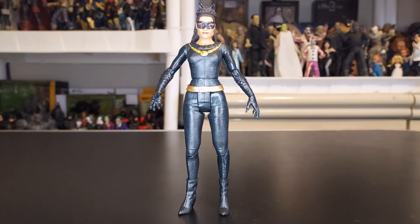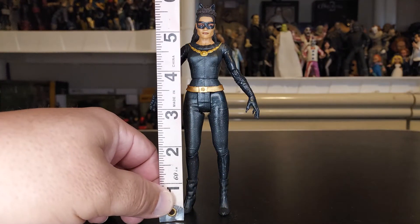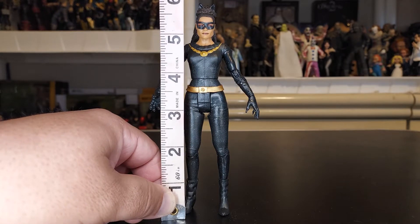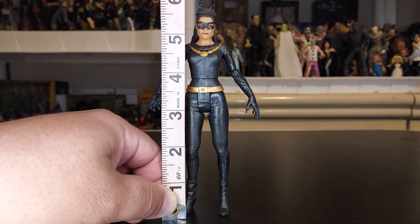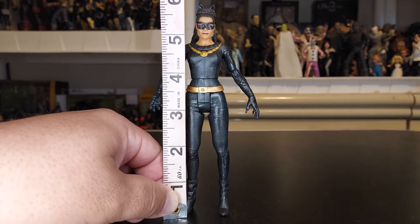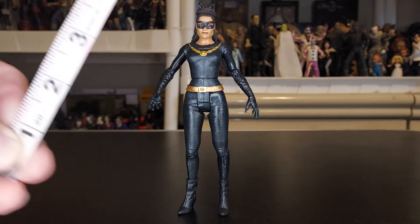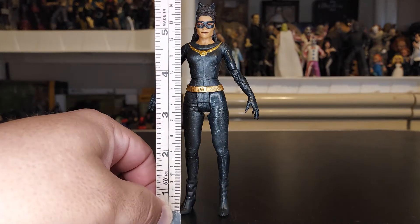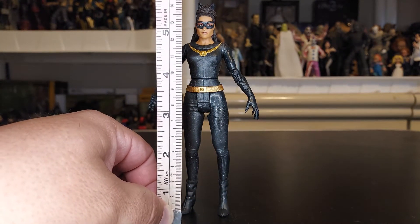Alright folks, first off, Tale of the Tape. Catwoman checks in at almost six inches tall from the bottom of her foot to the top of her hair bun and her little Catwoman ears. Centimeters-wise, she's a hair over 15 centimeters.